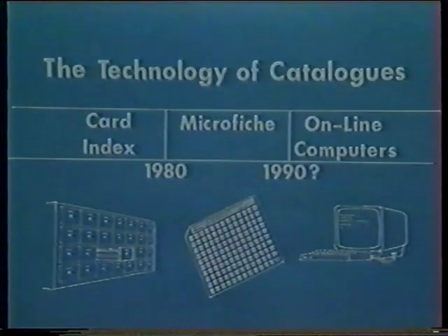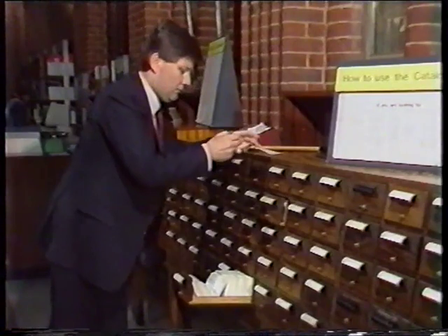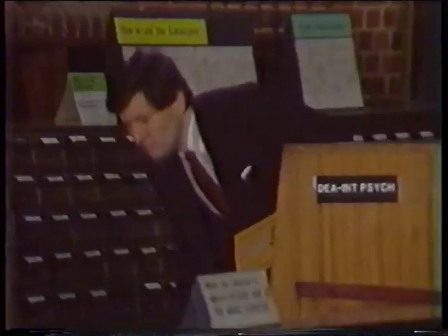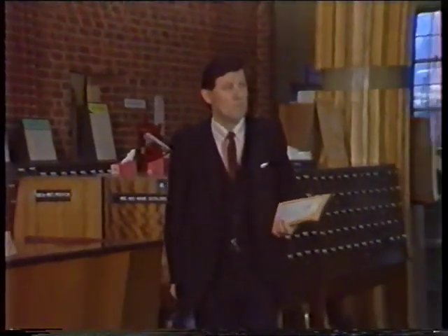The card catalogue covers all books bought before the end of 1980. Books bought after 1980 are listed in the microfiche catalogues. There's no overlap between the two, and it's easier to keep the files up to date, ready for complete computerization. I'd better make a note of that figure — but 1968, that seems a bit out of date.